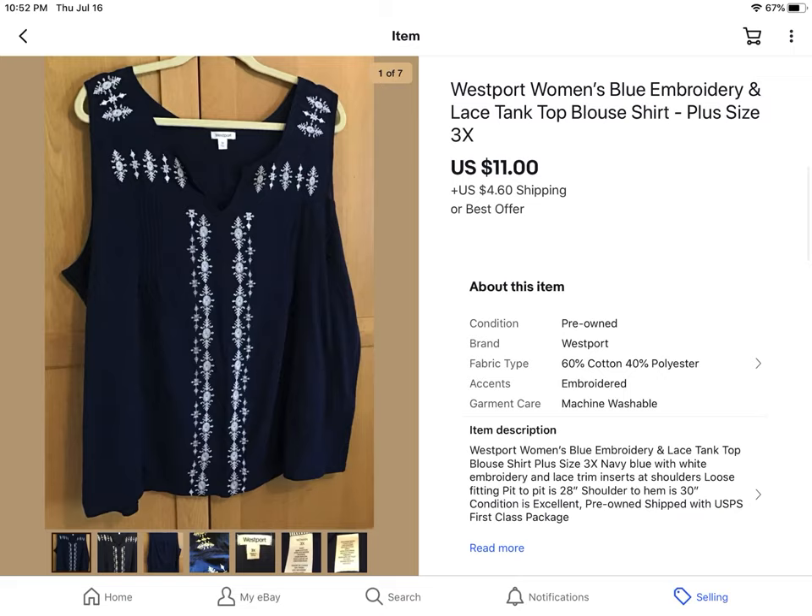Another plus size women's Westport tank top. It was really cute with embroidery on it. I paid $3 for it and it sold for $11 plus shipping.